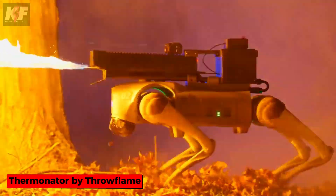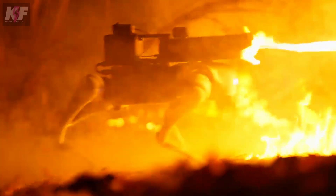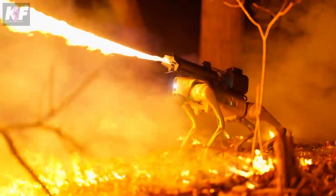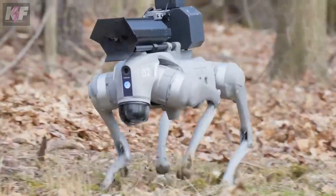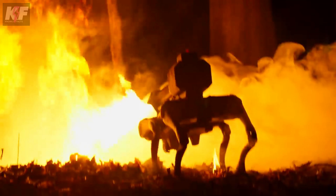The Therminator by Throwflame, costing $9,420, is a flame-throwing robot dog weighing 37 pounds. It's built on the Unitree Go 2 platform and includes features like 4D LiDAR for obstacle avoidance, and a 720-pixel wide-angle camera for navigation. Controlled remotely via a mobile app, it can project flames up to 30 feet and operate for about an hour on a single charge. This versatile tool is suitable for wildfire control, agricultural management, and special effects, combining cutting-edge robotics with powerful fire delivery capabilities.